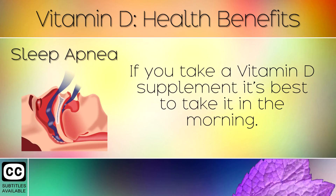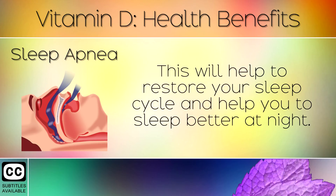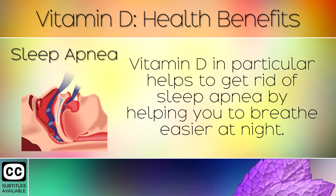Sleep Apnea. If you take a Vitamin D supplement, it's best to take it in the morning. This will help to restore your sleep cycle and help you to sleep better at night. Vitamin D in particular helps to get rid of sleep apnea by helping you to breathe easier at night.